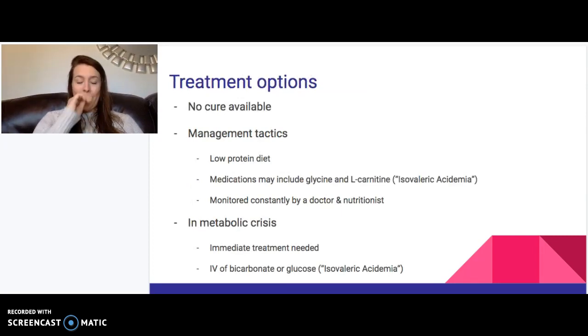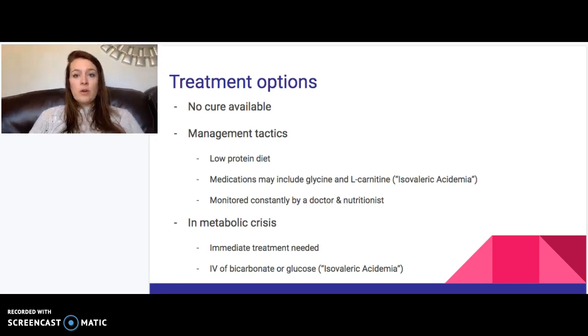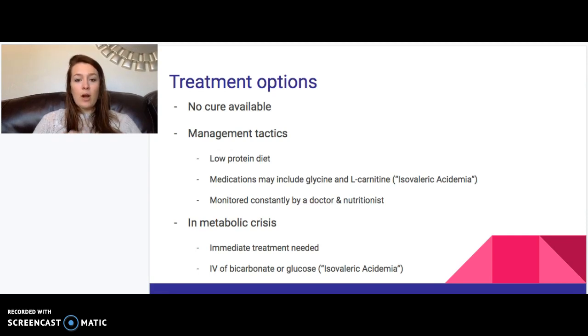There is no cure for isovaleric acidemia, but there are management options. Patients work closely with a nutritionist and their physician. The nutritionist provides a medical diet very low in protein to help manage the condition. Medications such as glycine and L-carnitine — amino acids that help rid the body of excess isovaleric acid and other harmful substances — can also be recommended. If a patient accidentally ingests protein and goes into metabolic crisis, immediate treatment is critical, including IV administration of bicarbonate or glucose at the hospital to help rid the body of isovaleric acid.